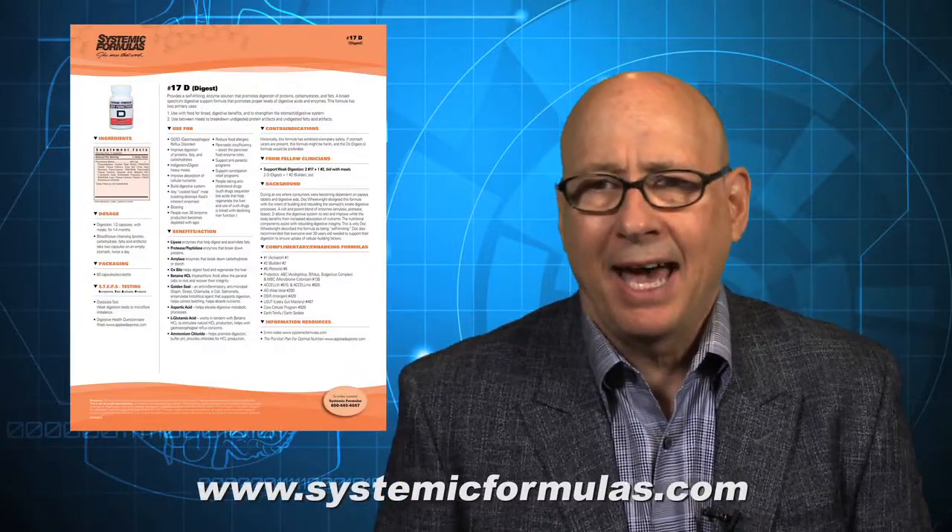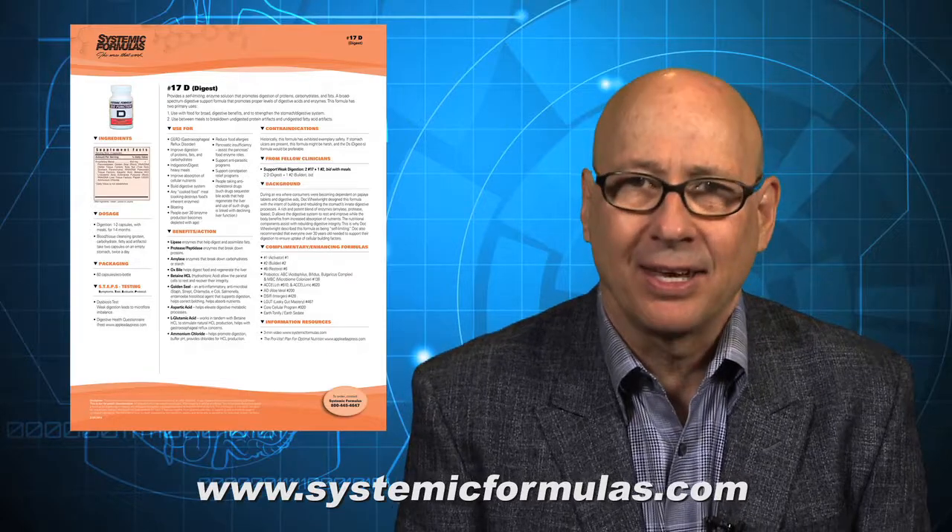Formula D Digestive is a balanced, comprehensive workhorse — a mainstay of how clinicians can ethically support digestion, with the intent of therapy being self-limiting: use when needed, and achieve a net gain and tonification of the body's normal digestive processes. Thank you.